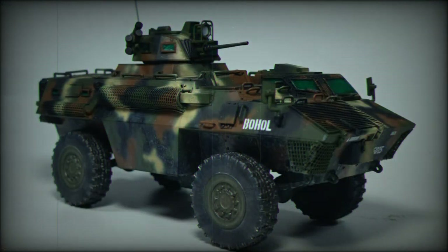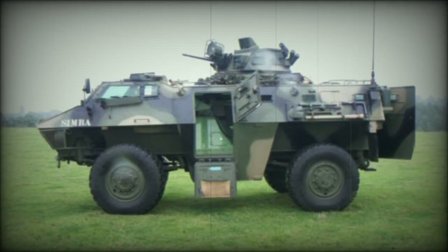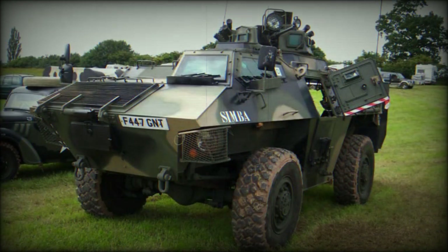The hull can be converted to carry a turntable-mounted 81mm mortar, firing through open roof hatches. An infantry fighting vehicle variant with a 20mm or 25mm turret-mounted cannon has also been proposed. There is also an internal security vehicle fitted with a barricade removal device, turret-mounted anti-riot agent projectors, a riot agent filtration system for the vehicle occupants, side-mounted riot screens, and loudspeakers.